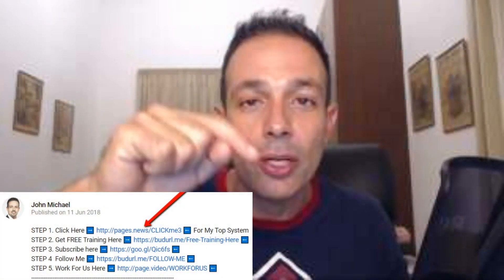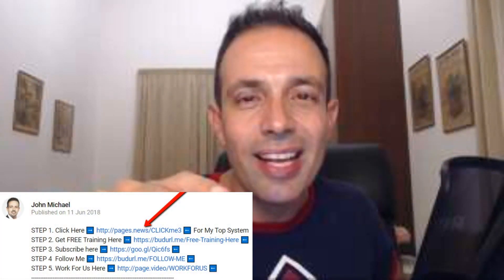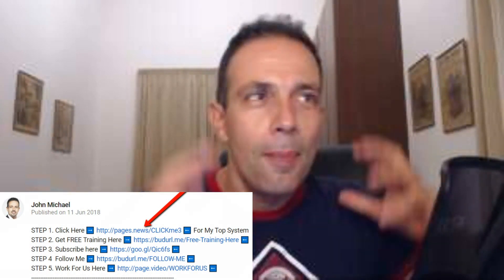Hey, it's John again. Today I've got an amazing surprise for you — I'm gonna show you how you can make very easy money just by taking pictures with your phone, like an agent. But before we get started, I invite you to click on the link right here below this video so you'll get instant access to my personal number one recommendation to working online and earning an extra income from home.